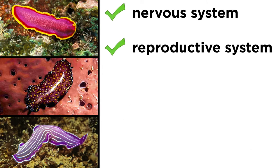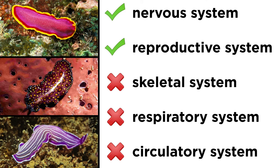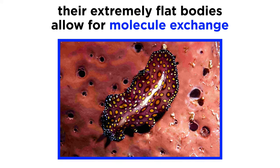Though flatworms have a nervous system and a complex reproductive system, they lack skeletal, respiratory, and circulatory systems. This might seem bizarre at first, since they are animals with three cell layers that lack blood. However, large flatworms have extremely flattened bodies, which means that cells can more easily exchange molecules between each other and the surrounding environment.